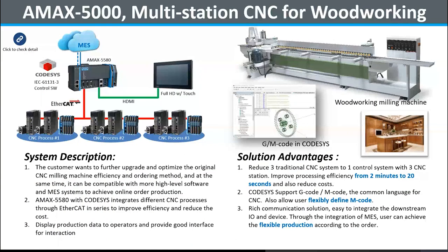Here's an example application for CNC woodworking. This is a very typical application for EtherCAT in the field of traditional machine makers. A woodworking CNC machine maker needed to upgrade their traditional machine specification to support multiple stations. The old approach was to add three individual CNC controllers, which would cost a lot. The user chose our CODESYS PAC AMAX 5580 with EtherCAT to extend the motion components and I/O devices to three working stations. This approach not only saved customer costs but also facilitated upstream communication to the MES system. Thanks to the powerful CPU, efficiency was dramatically upgraded.